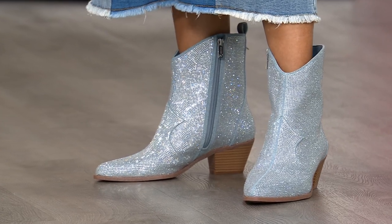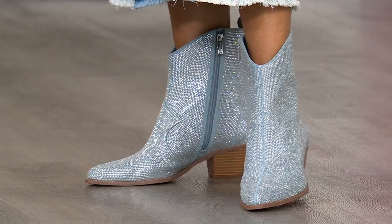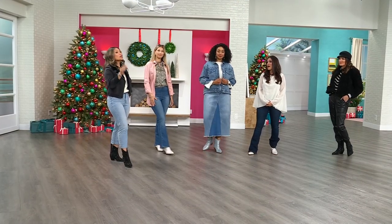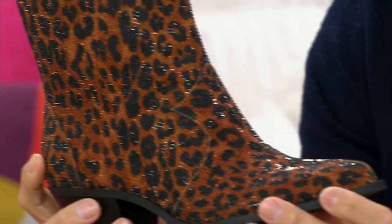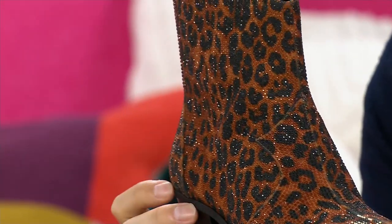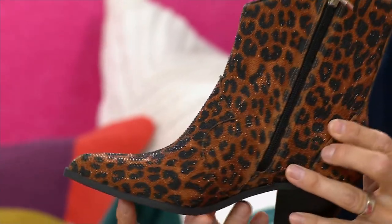Jessica put the Western bootie on the map. She made this possible, but she also makes it so fashionable with those rhinestone crystals. The black, chalk, and red have different-size rhinestones, while the leopard and denim have all the same size. So that's a little bit of a different feature. It's high quality — done expensively, done beautifully. If you went into a department store, you were never paying $99.99 for a brand-new Jessica Simpson boot. Today in the leopard, size 6.5 is sold out, so jump on it quick.